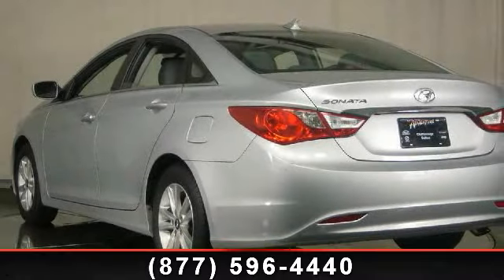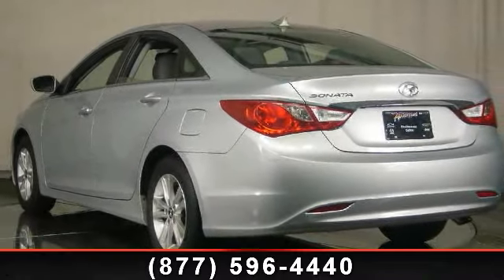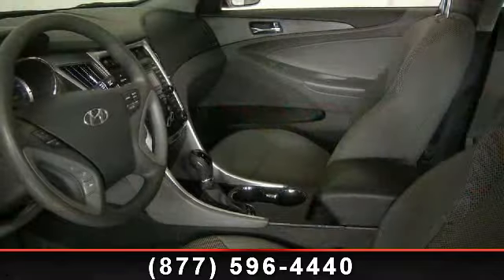Step into the 2012 Hyundai Sonata. If you are looking for a first-rate auto, this one could be yours today.